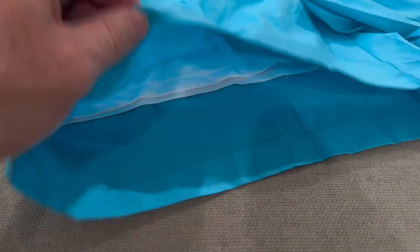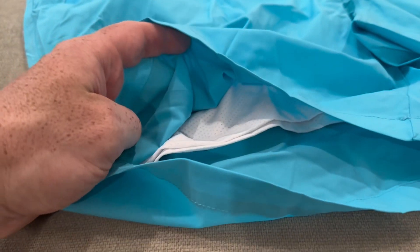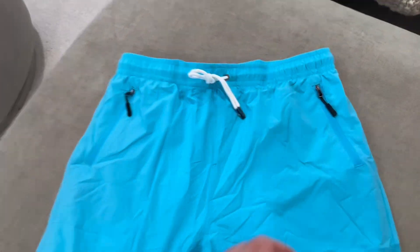First off, the stitching and quality of materials is top-notch. The liner on the inside is super comfortable, and they have a board short liner, which is different from any other swimsuit I've seen before. More on that in a minute.